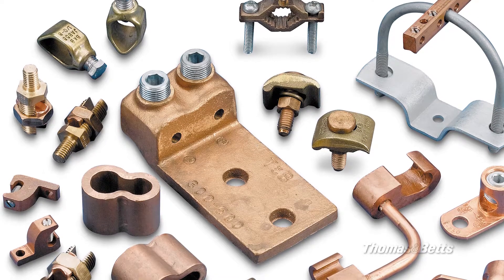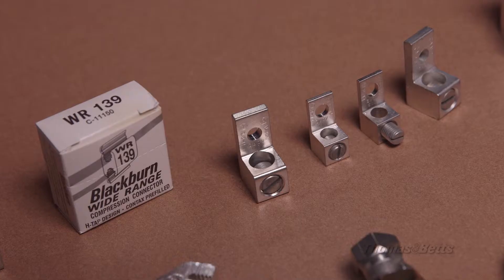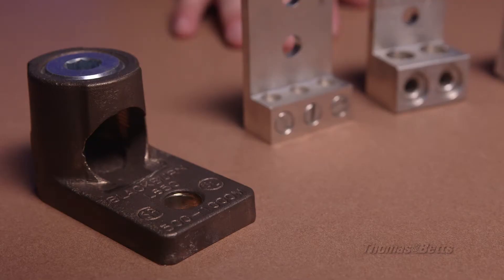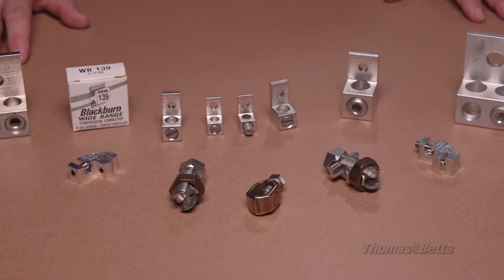Thomas & Betts offers a broad range of grounding and bonding products that ensure safety, protect equipment, decrease power spikes and interruptions, and help keep any facility running without incident. Our industry-leading Blackburn offering meets all standards and certifications that apply.